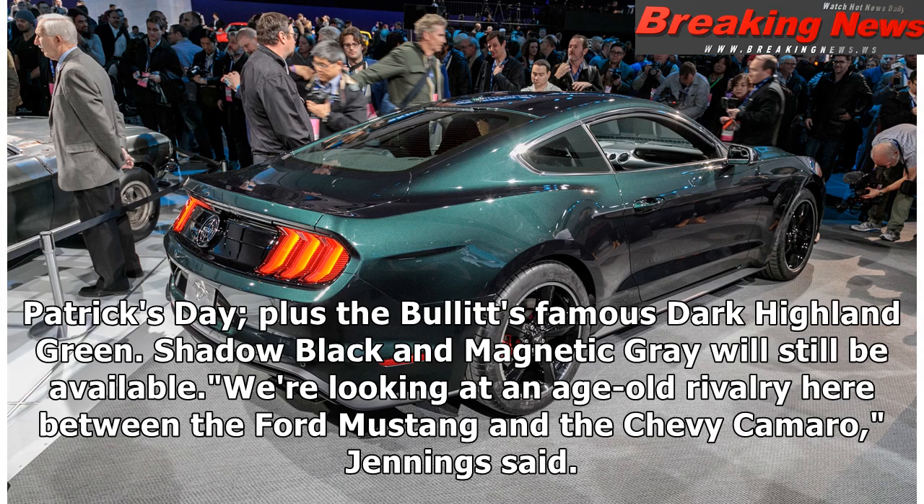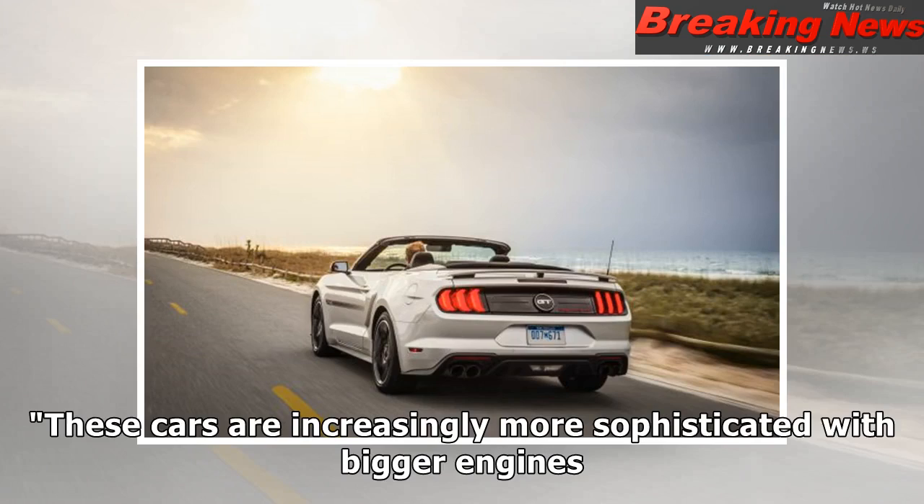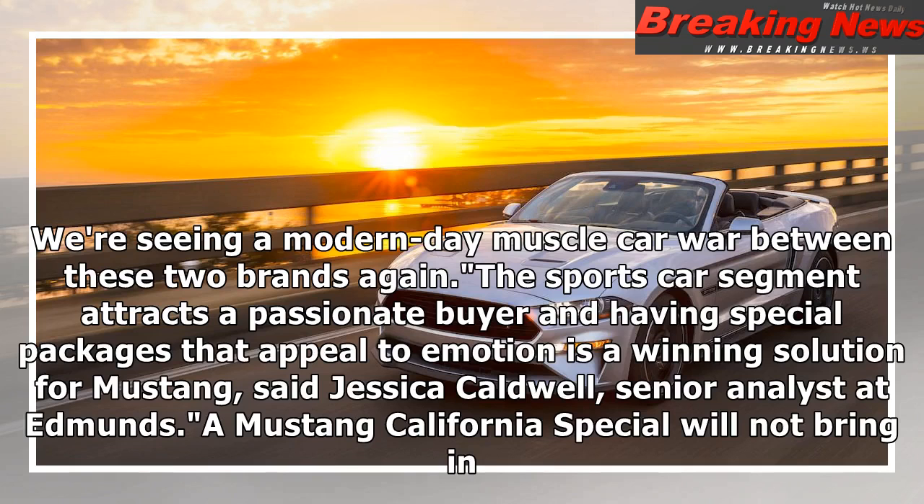'We're looking at an age-old rivalry here between the Ford Mustang and the Chevy Camaro,' Jennings said. 'These cars are increasingly more sophisticated with bigger engines. We're seeing a modern-day muscle car war between these two brands again.' 'The sports car segment attracts a passionate buyer and having special packages that appeal to emotion is a winning solution for Mustang,' said Jessica Caldwell,